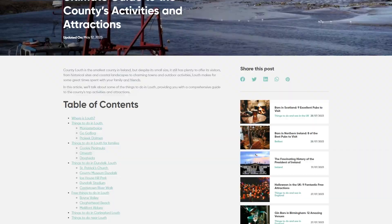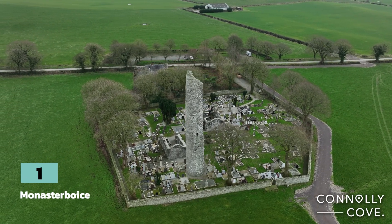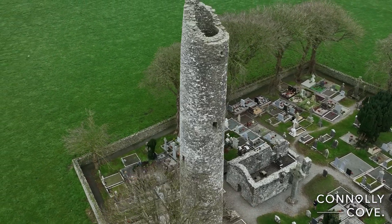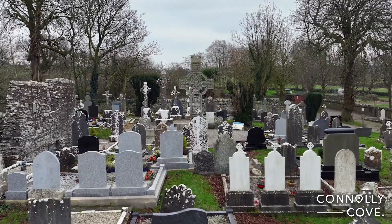Number one is Monasterboice, an early Christian monastic settlement. It is home to an impressive collection of high crosses, including the 5.5-metre Muradach's High Cross, which is regarded as one of the most beautiful examples of Celtic art in Ireland.